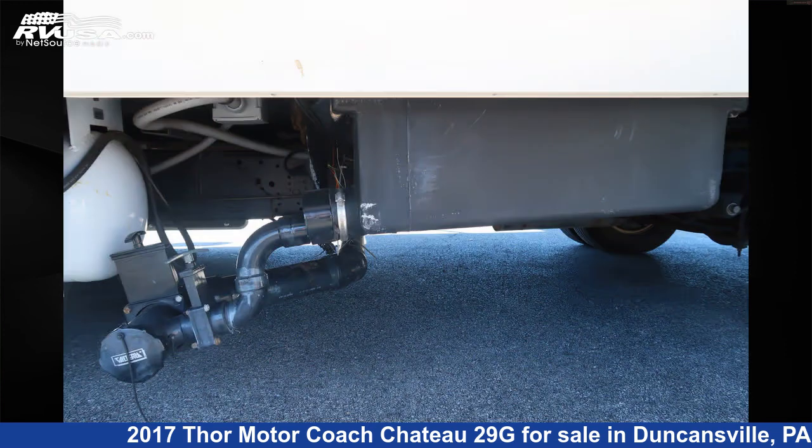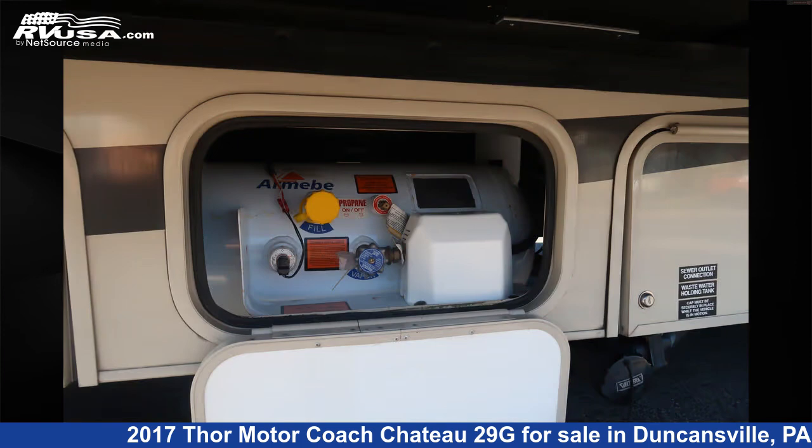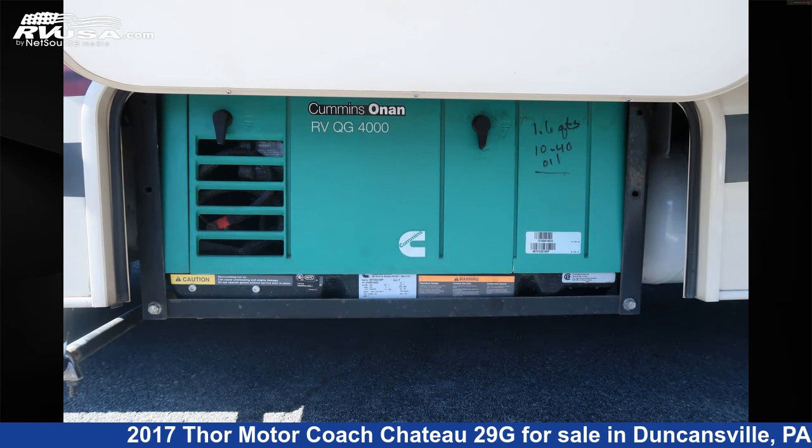The floor plan layout of this Class C features a rear bedroom. This 2017 Thor Motor Coach Chateau 29G is built on a 4450 chassis and is powered by a Triton engine.